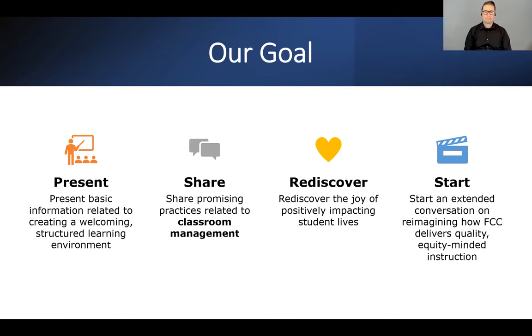Our goals for today: to present basic information related to creating a welcoming, structured learning environment; to share promising practices related to classroom management; to rediscover the joy of positively impacting student lives; and to start an extended conversation on reimagining how Fresno City College delivers quality, equity-minded instruction. Today is the start of that conversation — and yes, we will also cover burnout.